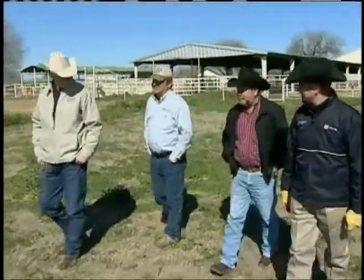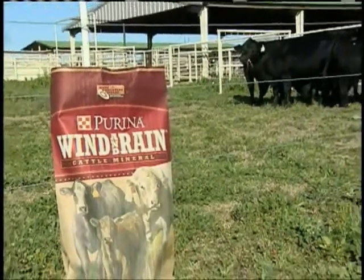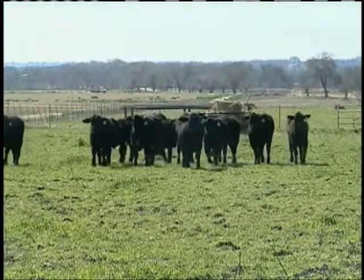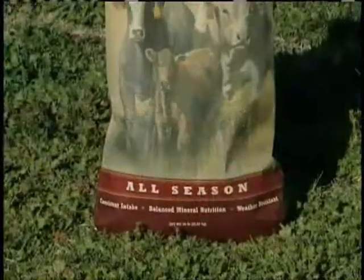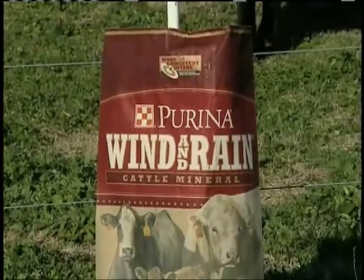Purina is working hard to help educate producers on how Wind and Rain can ultimately help increase value in their cattle operations. We want the cattle to consume the mineral at the proper rate to be able to hit peak performance. With the brood cow man, of course, he's looking at reproductive performance. And then with the stocker operator, they're looking for weight performance and immunity and overall health. So we really try to point out those benefits on the Wind and Rain mineral that really help our producers become more profitable.